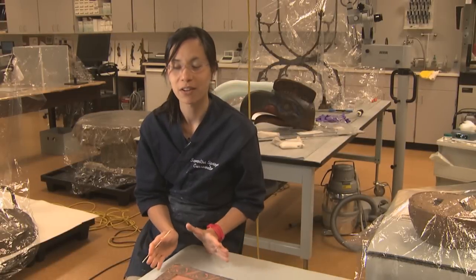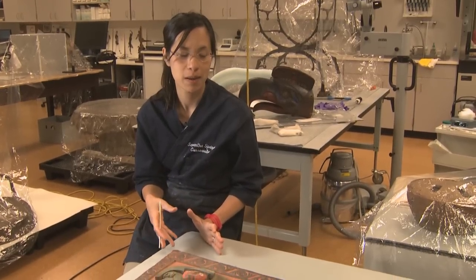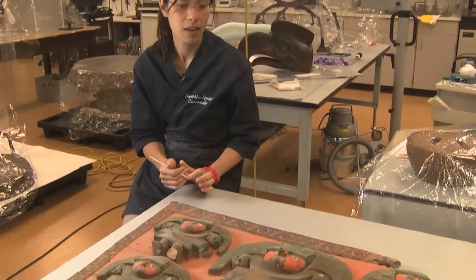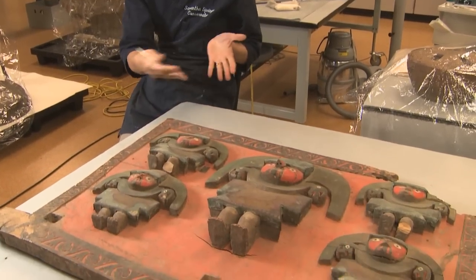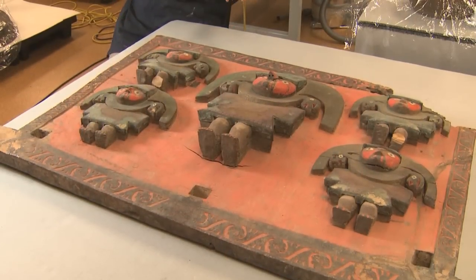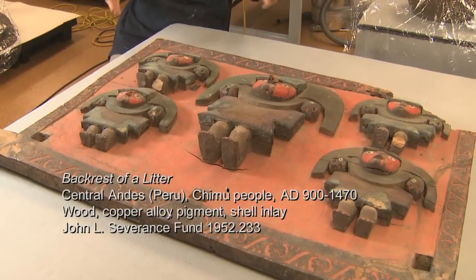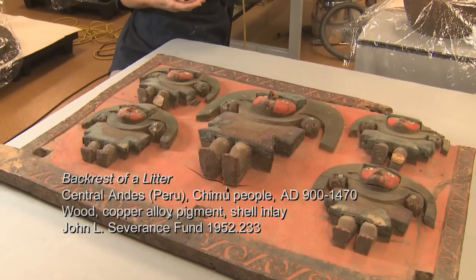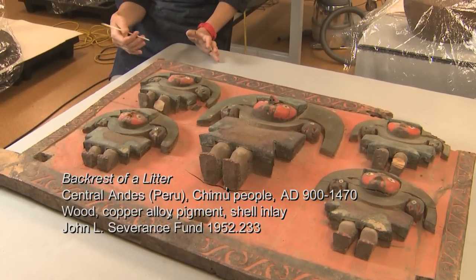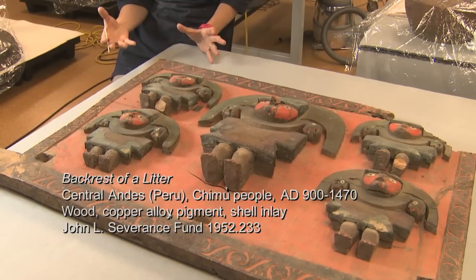This object is called a backrest of a litter and it's from the central Andean region, made by the Chimu. A litter is something used to carry someone, and this is just the back portion. It's a really important piece in the collection because so much of it is still intact.